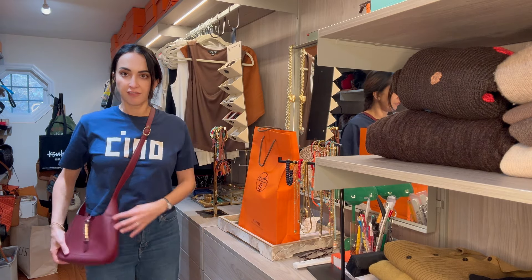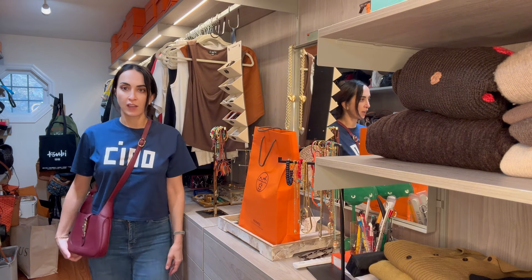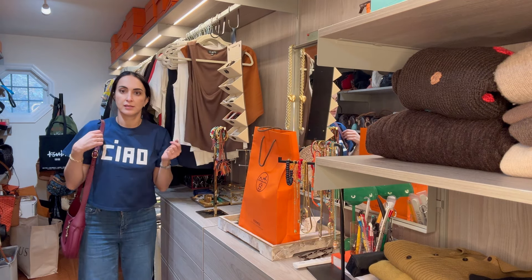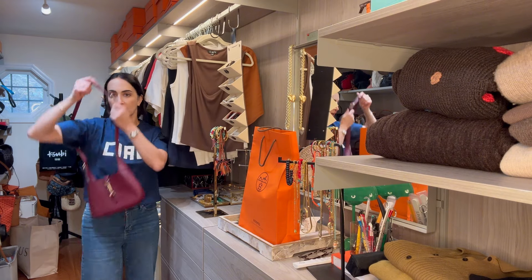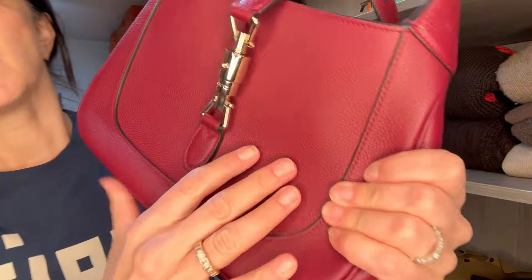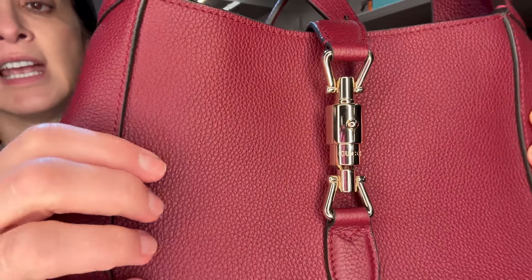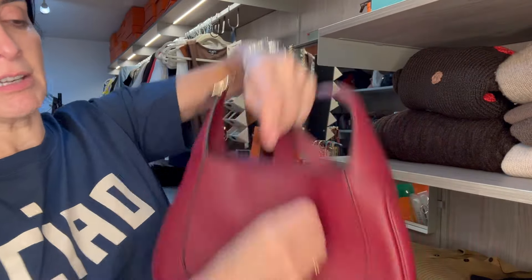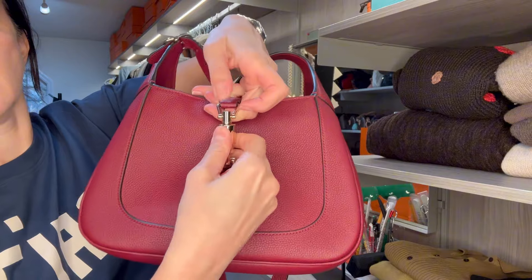So wearing it across the body, it hits me right at the bone of my hip — reminder, I'm 5'8". I'm on the maximum length of the strap right now and it's very comfortable. You can wear it shorter too, but I'll be paranoid wearing it that way. Let me show you the inside and details.